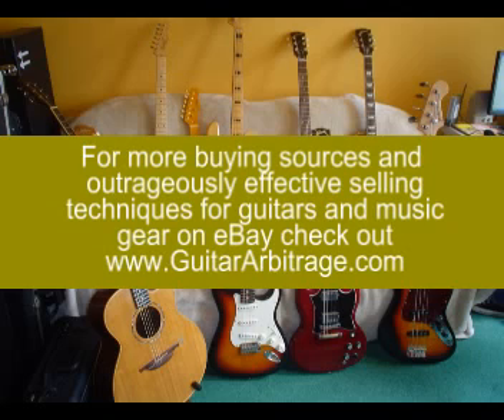That's just a very quick insight into one of the techniques you can use for finding stuff on eBay for resale. In the Guitar Arbitrage system, I also highlight other sources for buying guitars and gear, as well as how to effectively list items so that you get the best prices. There are some techniques in there that you genuinely won't see anywhere else. Thanks for checking it out and have a great day!